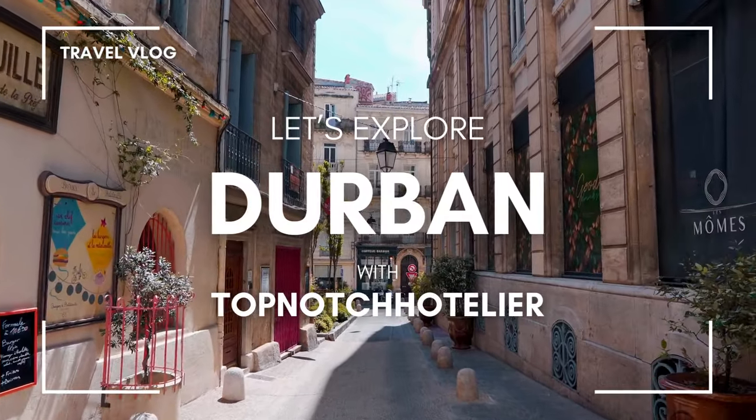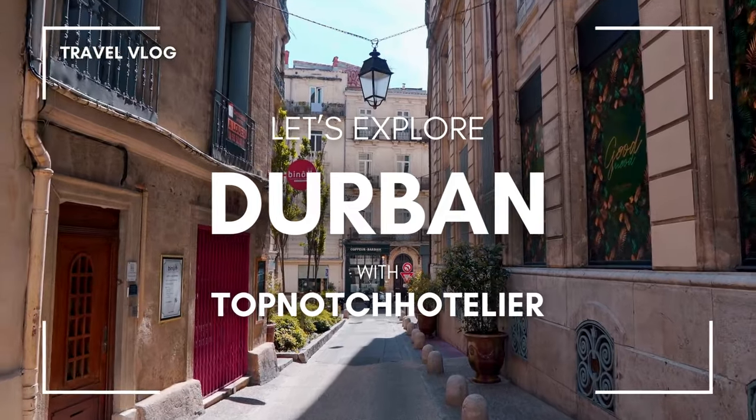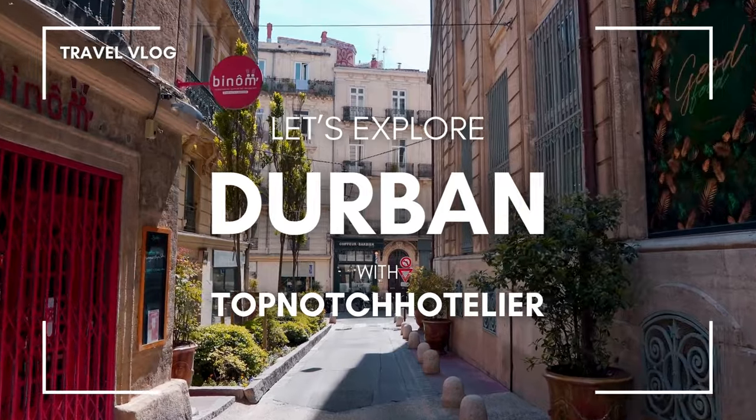Welcome to my channel. Today, I'll reveal 7 luxury hotels in Durban for your perfect getaway. For booking a stay at the most ideal price, check out the links in the description. Let's dive in.